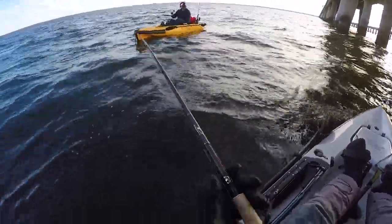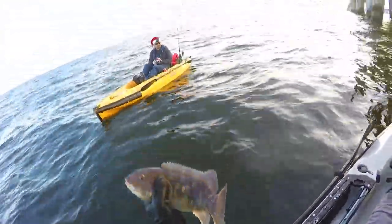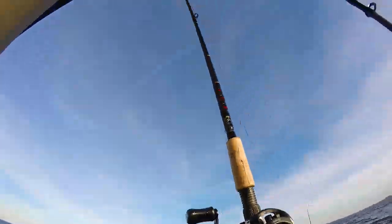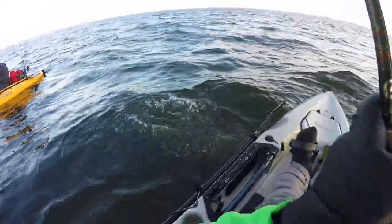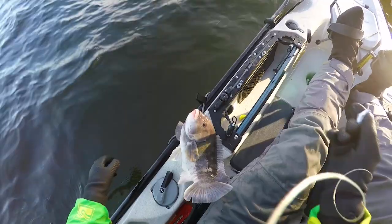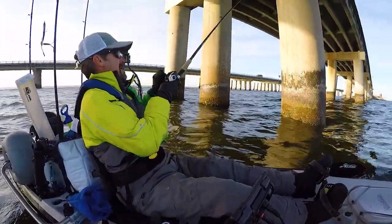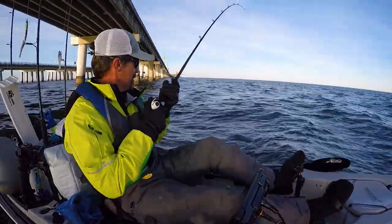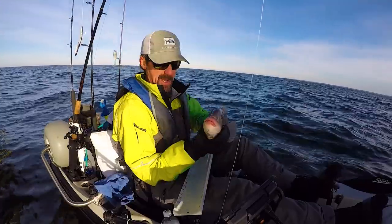Oh yeah, that's a nicer one — fat boy! That's a nice one. See you, buddy. Oh yeah, that's a keeper — 16 and a half. He ain't big but he's a keeper. Smile for the camera!